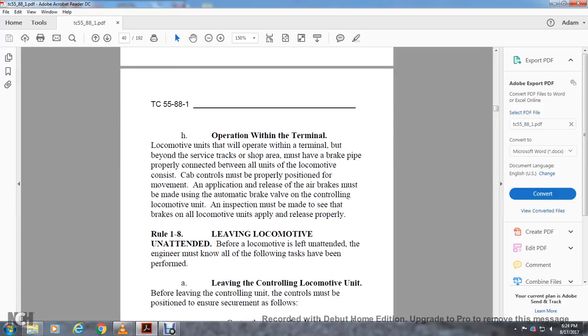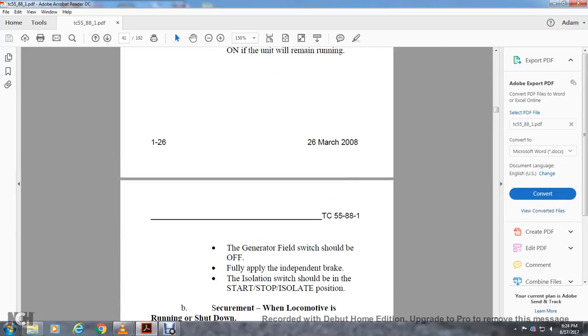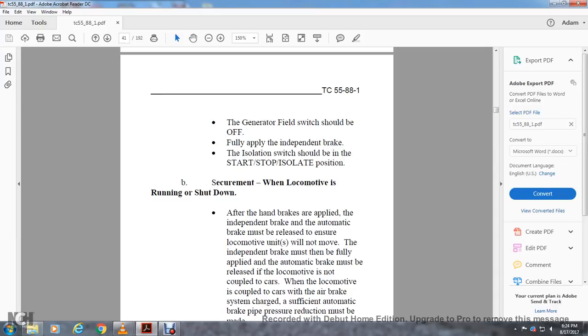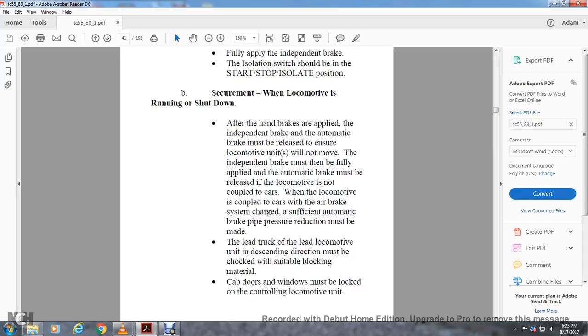Rule 1-8: Leaving the Locomotive Unattended. Before leaving the controlling locomotive, the engineer must ensure: the unit is positioned to ensure securement, the reverser lever is centered and the handle removed and placed in the proper holder, the control fuel pump switch and engine run switch are on if the unit will remain running, the generator field switch is off, the independent brake is fully applied, and the isolation switch is in the start/stop or isolation position. When the locomotive is running or shut down: apply the handbrake, then the independent brake must be fully applied and automatic brake released to ensure the unit will not move. When not coupled to cars, independent brake fully applied and automatic brake released. When coupled to cars, the air brake system is charged and an automatic brake application must be made. The lead locomotive unit in the descending direction must be chocked with suitable blocking. Cab doors and windows must be locked on the controlling locomotive unit.